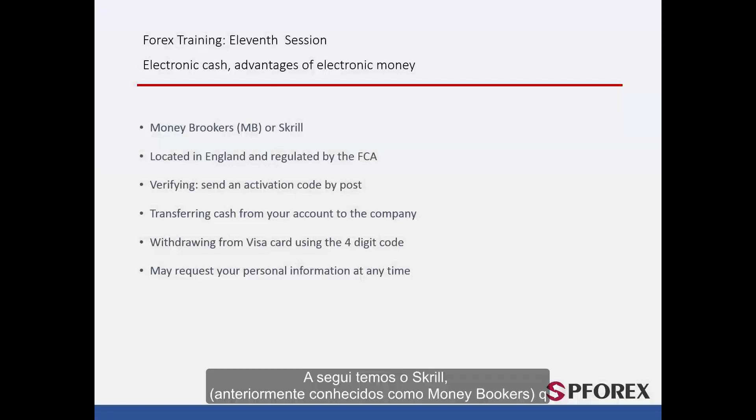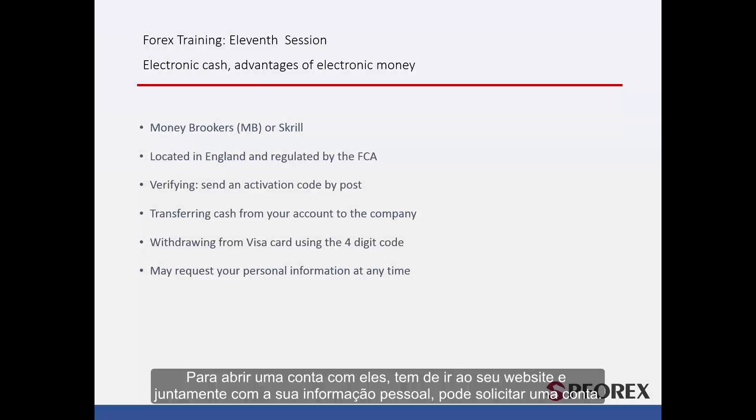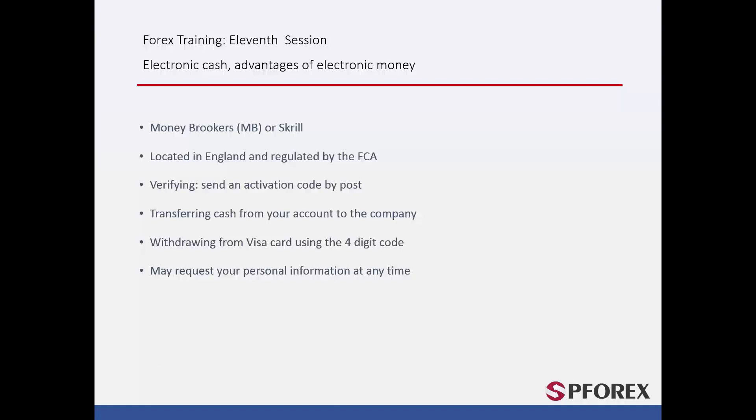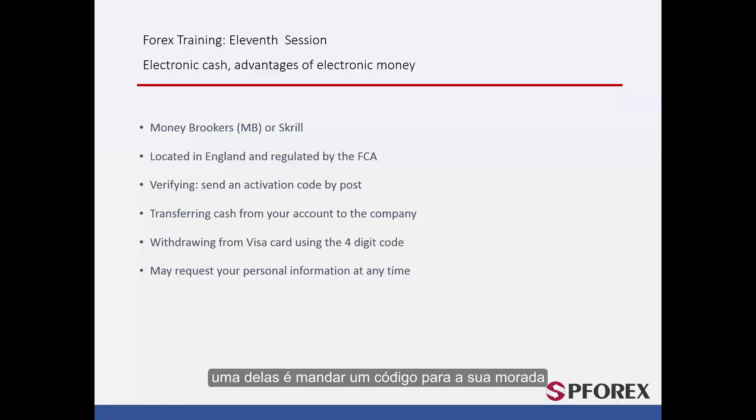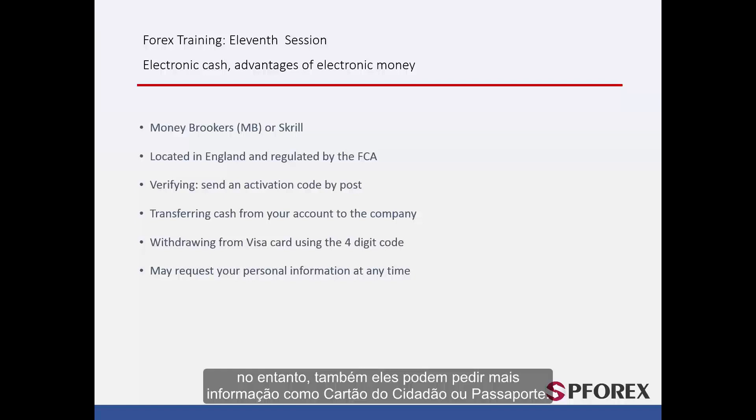Next is Skrill, previously known as Money Bookers, which is based in England and is regulated by the FCA. To open an account, go to their website with your email address and personal information and apply for one. There are different methods to verify your account. The first is by sending a code to your postal address — once received, enter it on the website to complete verification. The second is using a MasterCard or credit card, where you will receive a four-digit code similar to the PayPal system. However, they too may ask for more detailed information such as a passport or ID card. They may also ask you to withdraw from your account into your bank account and redeposit from your bank account back to your Skrill account as another form of verification.